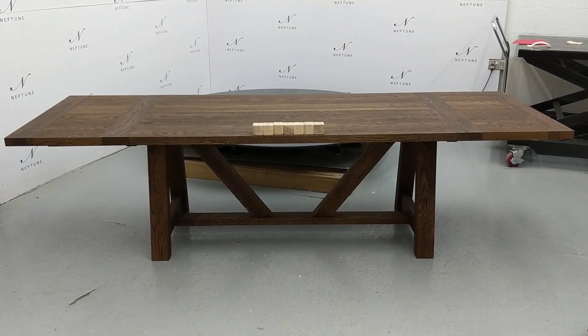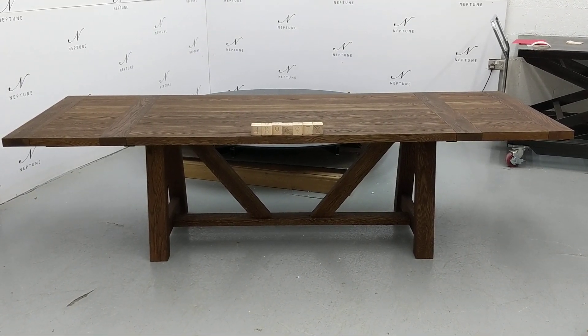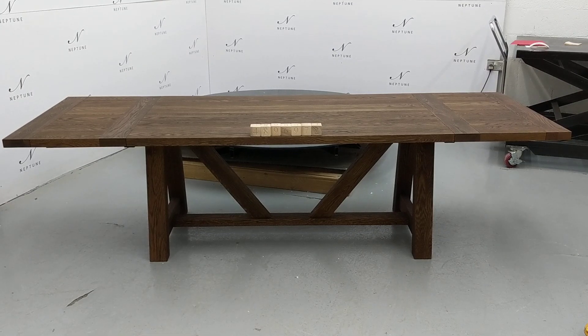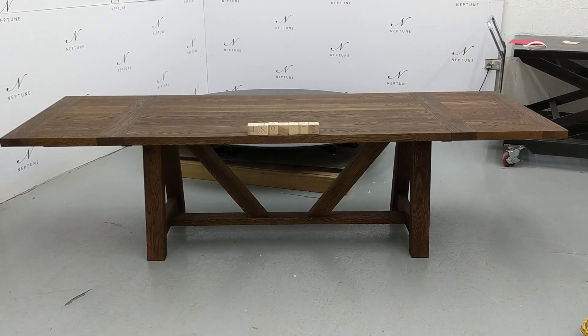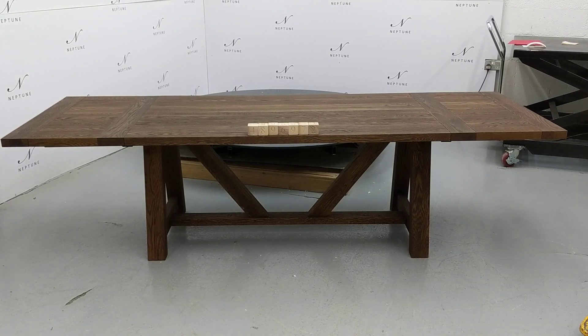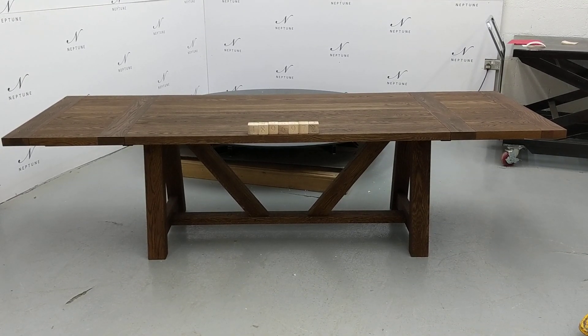Hello and welcome to Neptune Atlas Online. Here we have an Arundel 184 to 274 rectangular extending table in darkened oak. This item is a category B. There are some imperfections which I'll do my best to highlight for you.